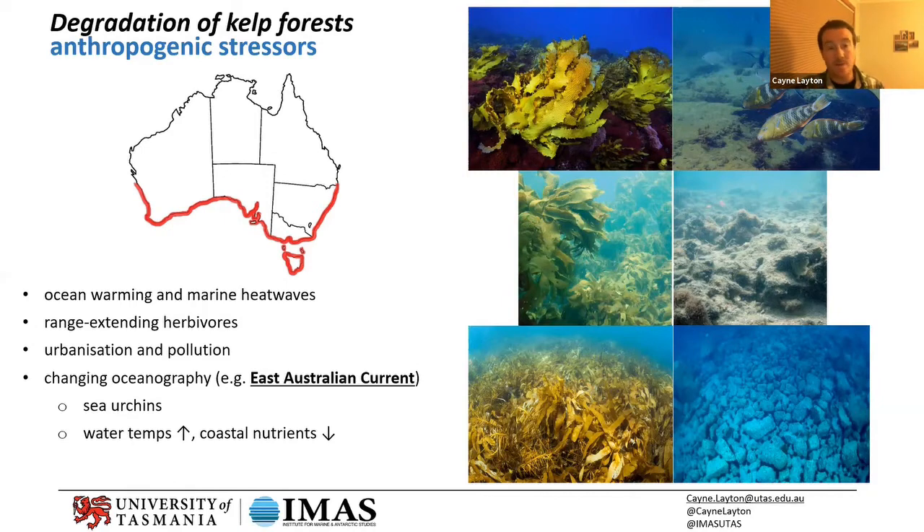The Great Southern Reef is a biodiversity hotspot, but it's also unfortunately a literal hot spot. Southwestern and southeastern Australia are global warming hot spots in the marine environment. Southeast Australia is warming at about four times the global average, so in many ways what's happening here right now is a window into the future that other areas of the world are going to experience in several decades' time.